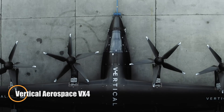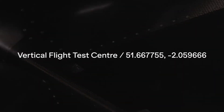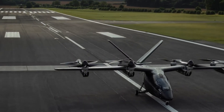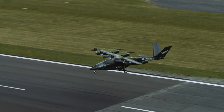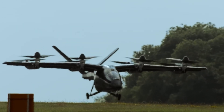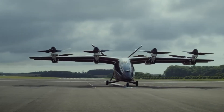The Vertical Aerospace VX4 is a fully electric VTOL aircraft designed for efficient, zero-emission urban air travel. It carries one pilot and four passengers in a sleek composite airframe, powered by a combination of four tilting front propellers and fixed rear rotors for vertical takeoff and landing. Once airborne, it smoothly transitions to wingborne cruise reaching speeds up to 150 miles per hour with a range of up to 160 kilometers on a single charge, delivering ultra-quiet performance comparable to the hum of a household refrigerator during cruise.